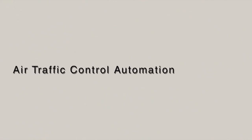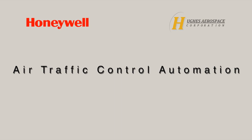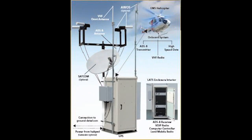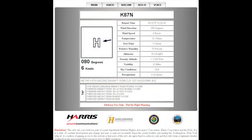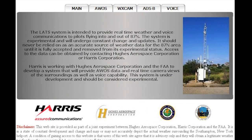Air Traffic Control Automation. Honeywell Hughes is currently offering the only web-based automated low-altitude air traffic control system capable of supporting PBN operations for helicopters or remote austere locations.